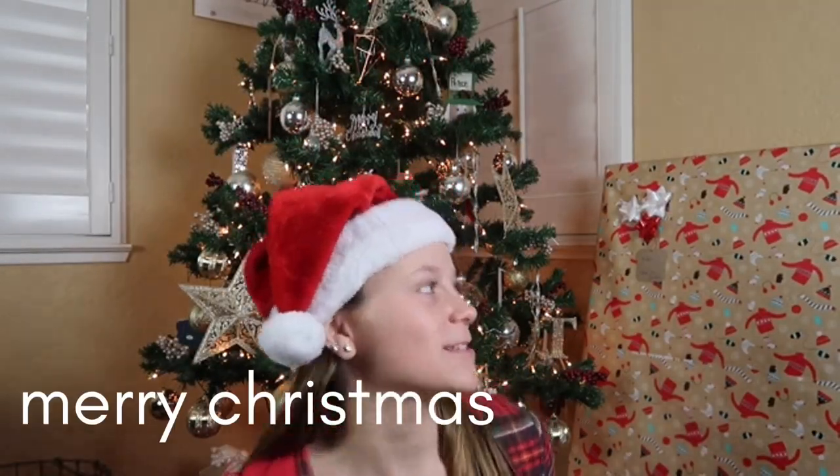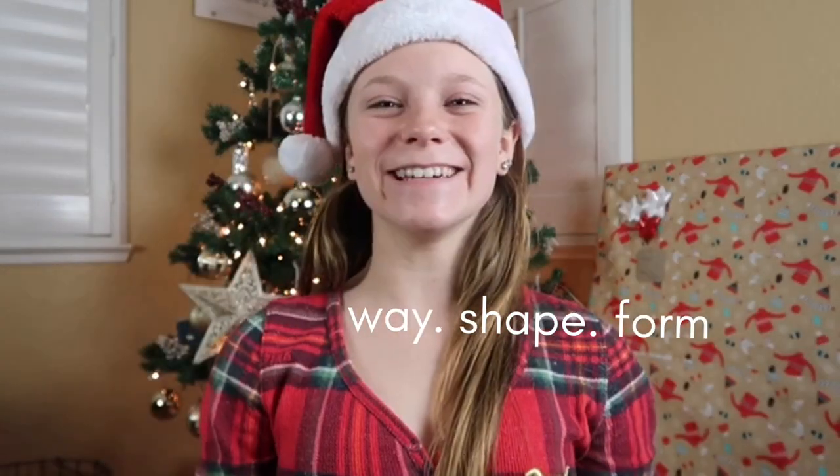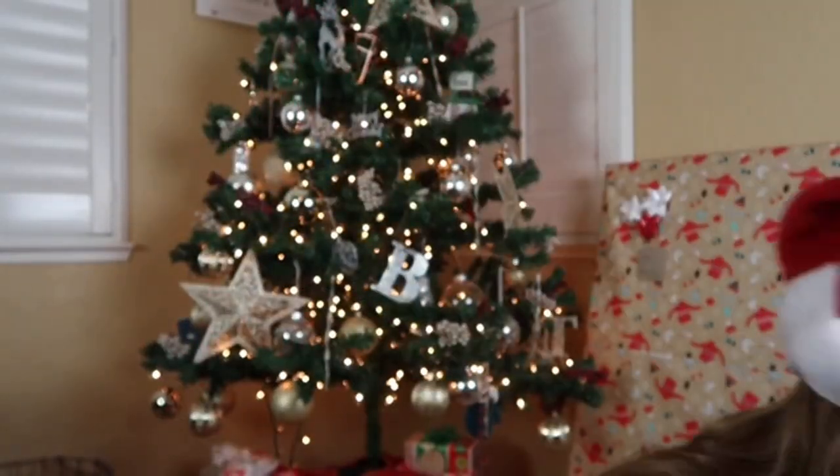Hey everybody, welcome back to my channel. Today's Christmas — Merry Christmas — and I'm going to be doing a what I got for Christmas haul. I'm not bragging in any way, shape, or form, just showing.